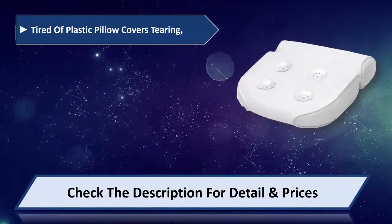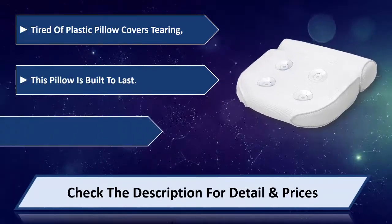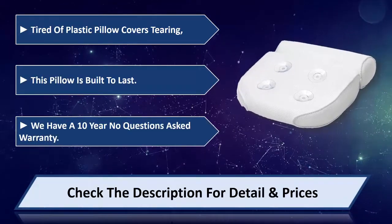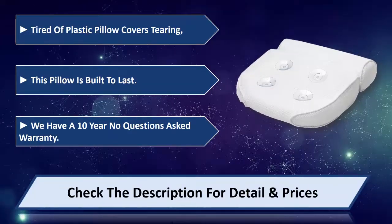Tired of plastic pillow covers tearing? This pillow is built to last. We have a 10-year no questions asked warranty. Please check the description for detail and price.